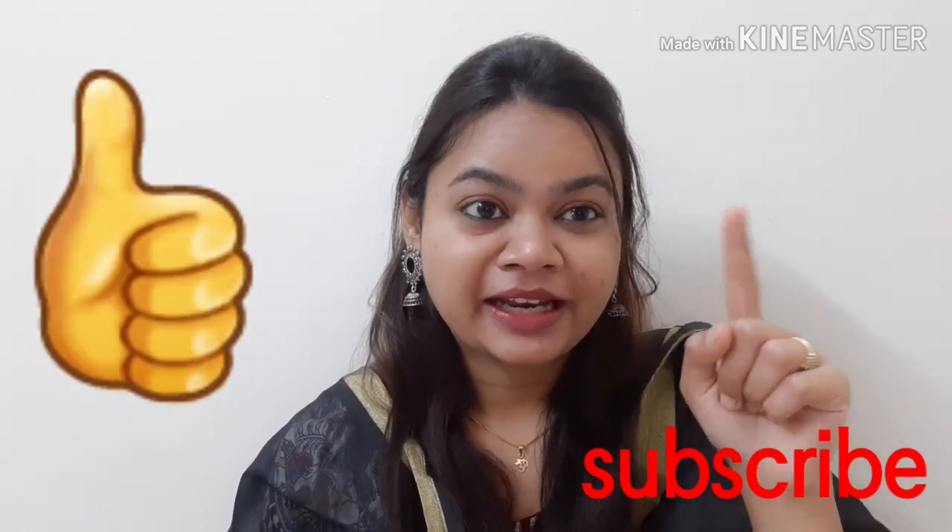You can check the link in the description box. I hope you liked this video. If you liked it, please like it, subscribe, and press the bell icon. See you next time. Bye bye.